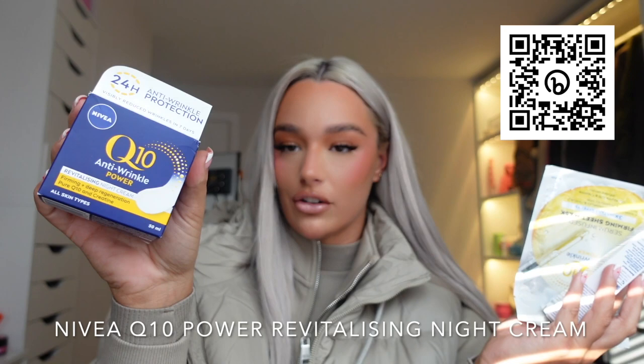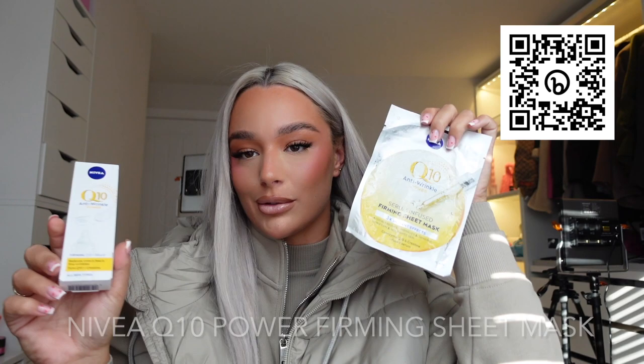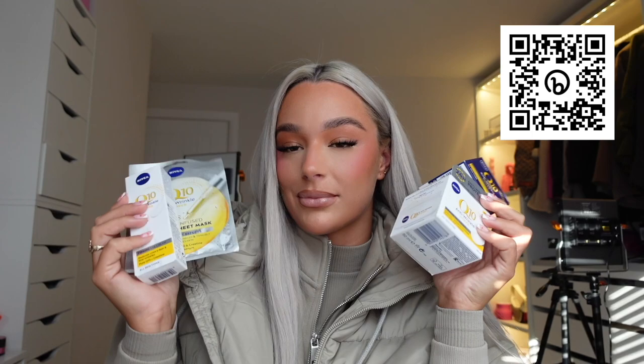It also protects against UVA and UVB rays causing premature skin aging. I also picked up the Nivea Q10 Revitalizing Night Cream, the Firming Eye Cream, and the Firming Sheet Mask — suitable for all skin types. I already know mum's going to be so grateful for these on Mother's Day. If there's someone in your life who loves skincare and wants to protect their skin from wrinkles, this is such a great gift idea.